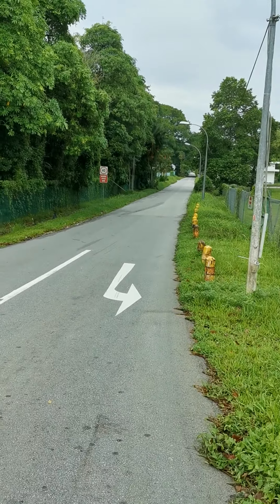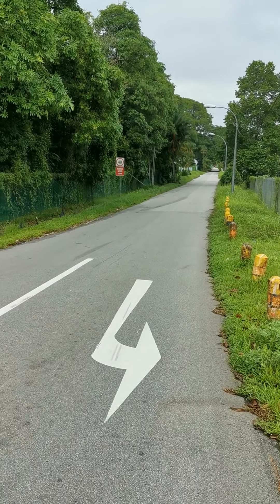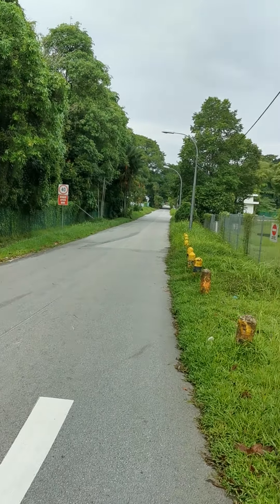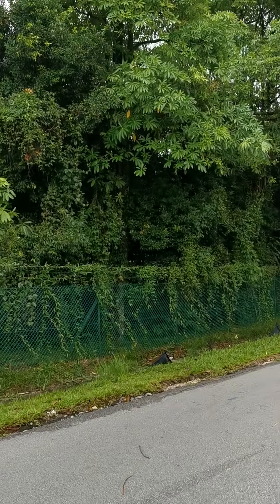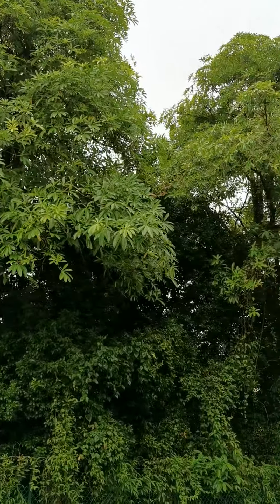Loreng Chincharu is about nearly three kilometers from Springleaf Garden, so it's a three kilometer walk to get here. You can see some very nice Indian Pulai trees here — beautiful trees.